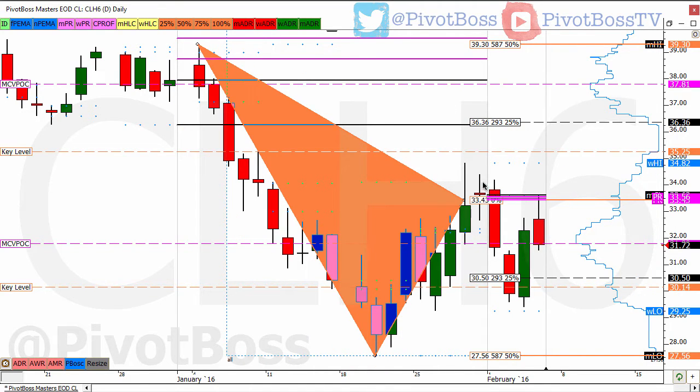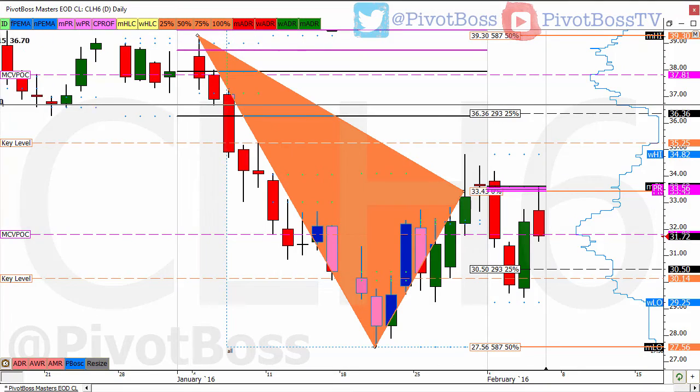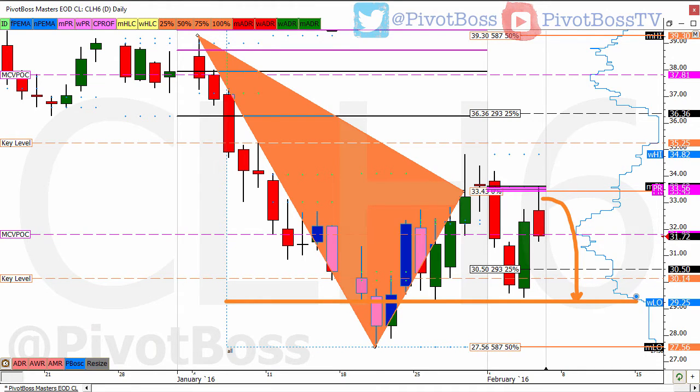Right now, crude oil was basically unable to hold above the midpoint of the range, and then we immediately drop, come back, retest, and it's offered. That tells me very similarly to the ES testing off the 21s, that we could be looking at a push downward. While this 29 LVN has been very solid, I think it's only a matter of time before it may get chipped away and we see further expansion.